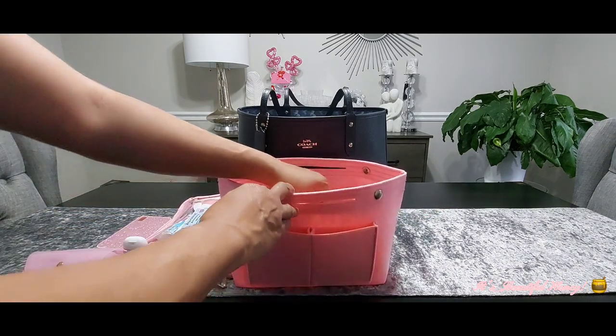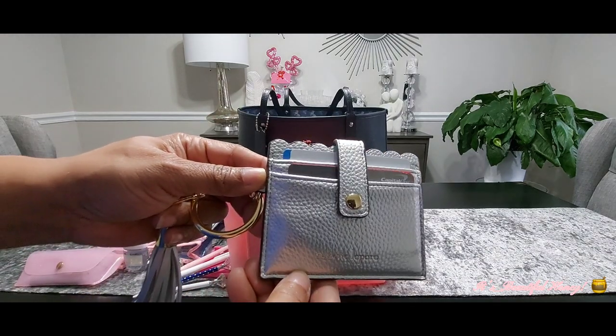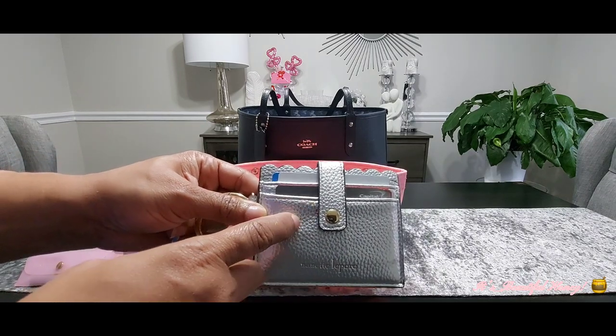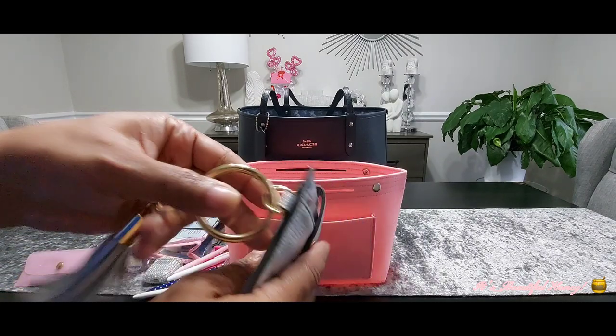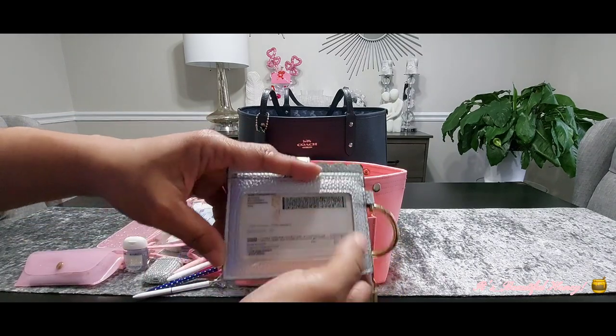Next I still have my same silver wallet by Nannette Lapore that I showed in my last bag. In the front I just have a couple of credit cards — two in each slot — and I have my driver's license along with my bank card in this slot.